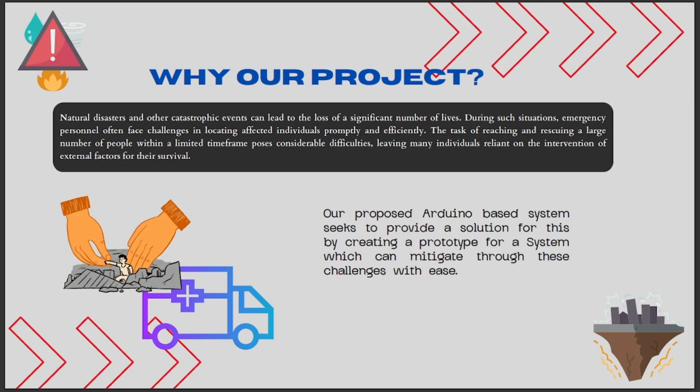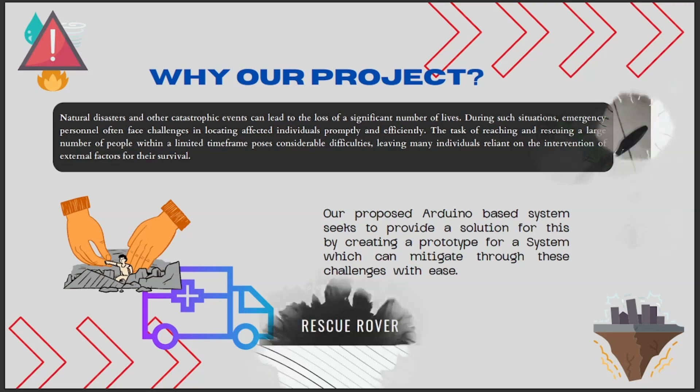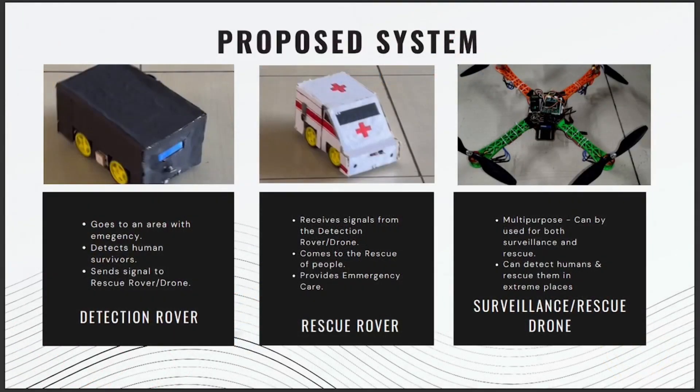Our proposed Arduino-based system seeks to provide a solution by creating a prototype which can navigate through these challenges and help people who are in need of rescue. The system consists of a detection rover which goes to the area of emergency, detects human survivors, and after detection sends a signal to the rescue rover or drone to carry out the rescue.